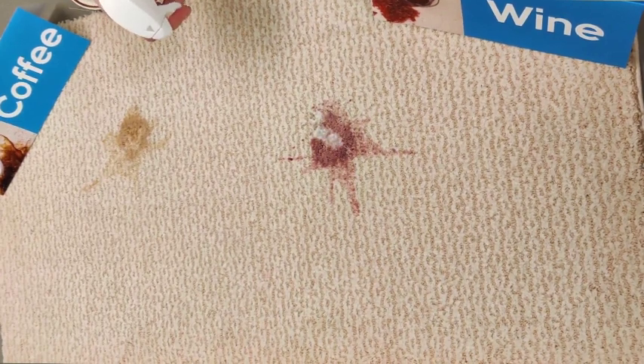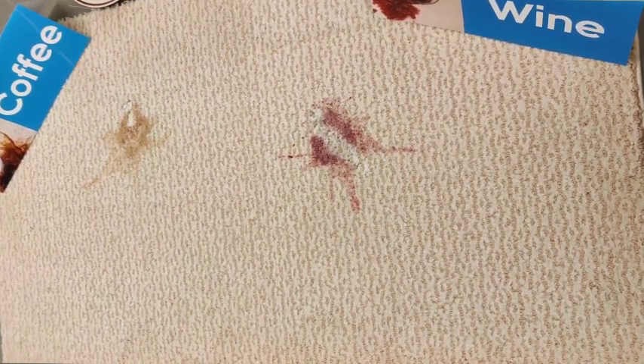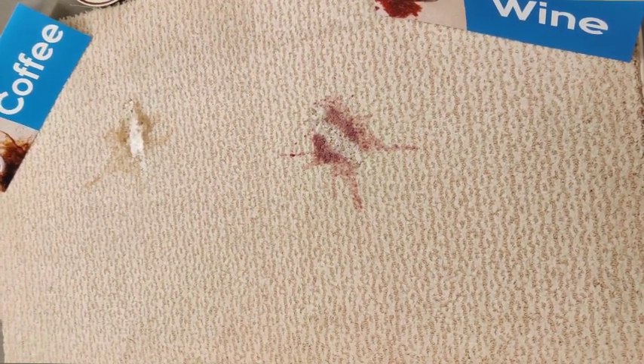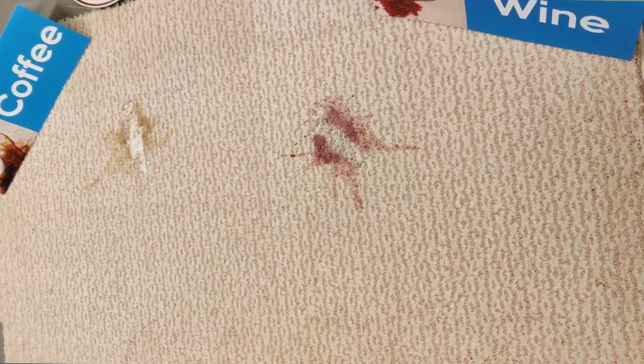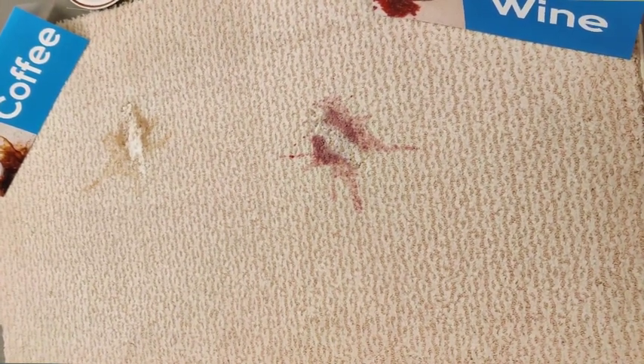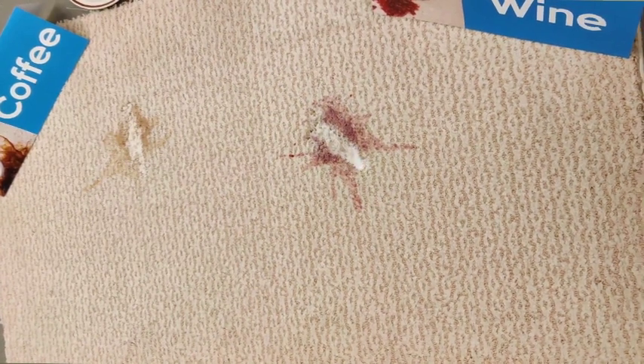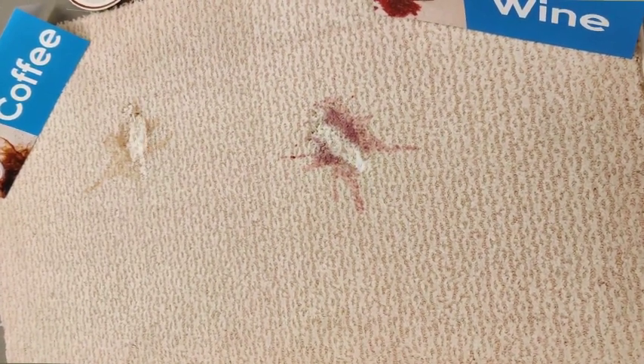All I need to do with the Instant Stain and Odor Remover is spray and walk away. No blotting, no scrubbing, no extraction equipment — labor savings. Just spray and walk away.